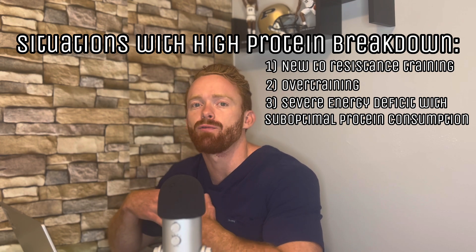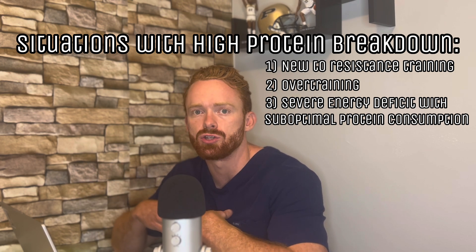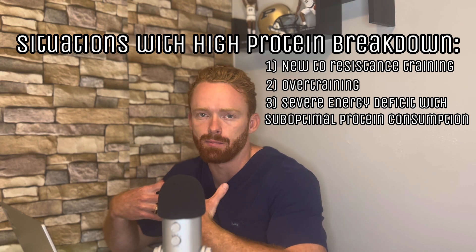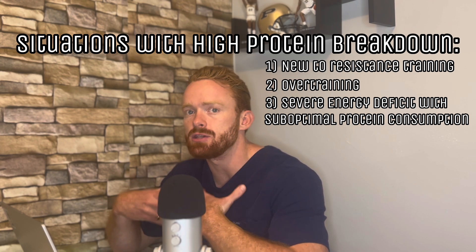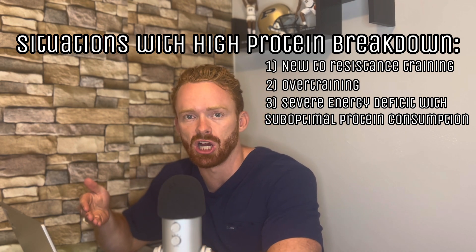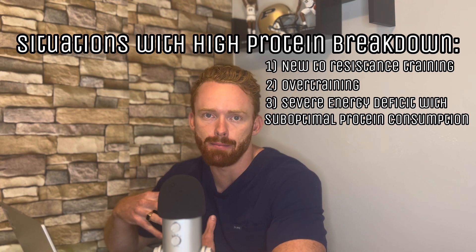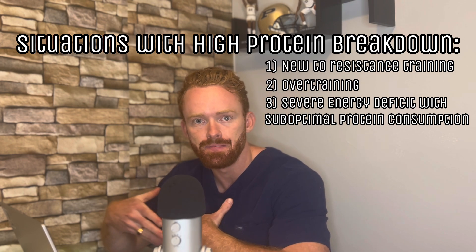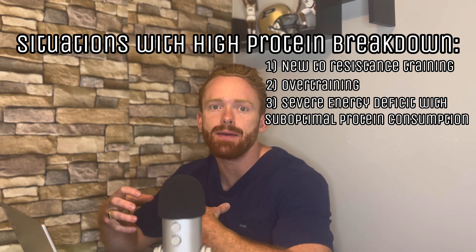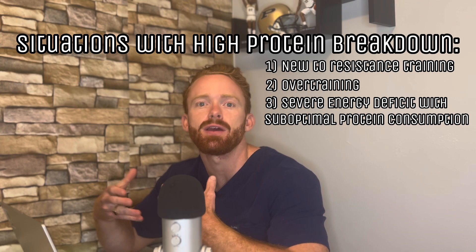The third category is if we are in an energy deficit. If you're in an energy deficit, you need to be consuming more protein in order to maintain your muscle mass. Your body is going to want to break down protein in order to gain more energy. Thus, you need to be consuming closer to 2.2 to 2.7 grams of protein per kilogram of body weight to maintain the protein and muscle mass you currently have. However, if you're not consuming enough protein, HMB may be effective by inhibiting protein breakdown to force your body to get energy from other sources, even if you're in that deficit.